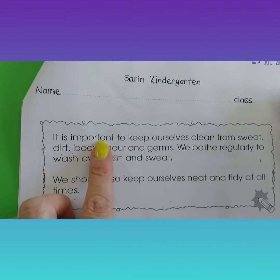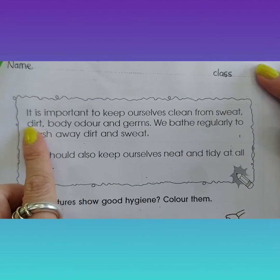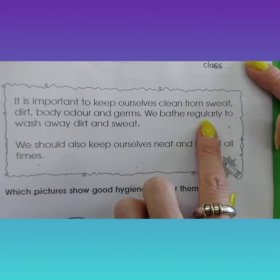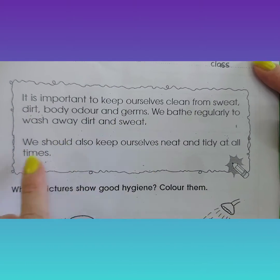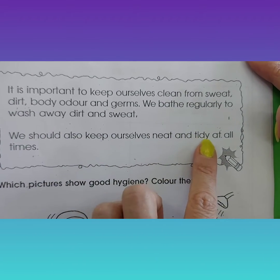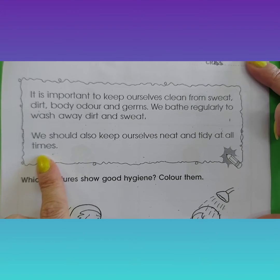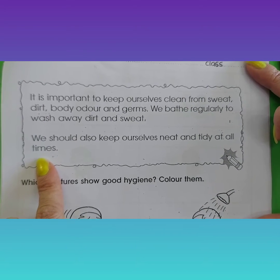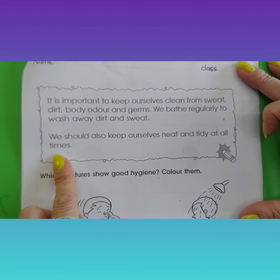It is important to keep yourself clean from sweat, dirt, body odor and germs. We bath regularly — this means every day — to wash away dirt and sweat. We should also keep ourselves neat and tidy at all times. We don't want to be stinky linkies, so we have to shower and bath every day, and also we should put on clean clothes to stay fresh.